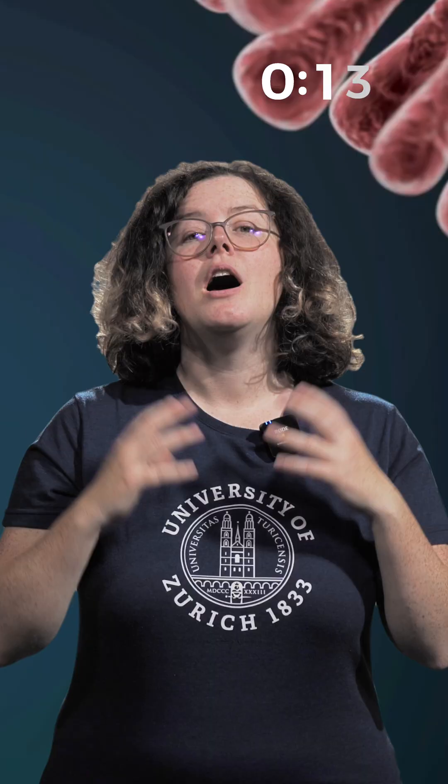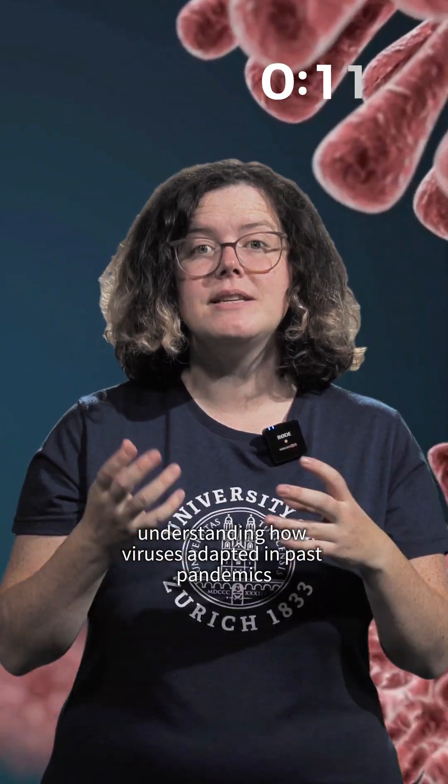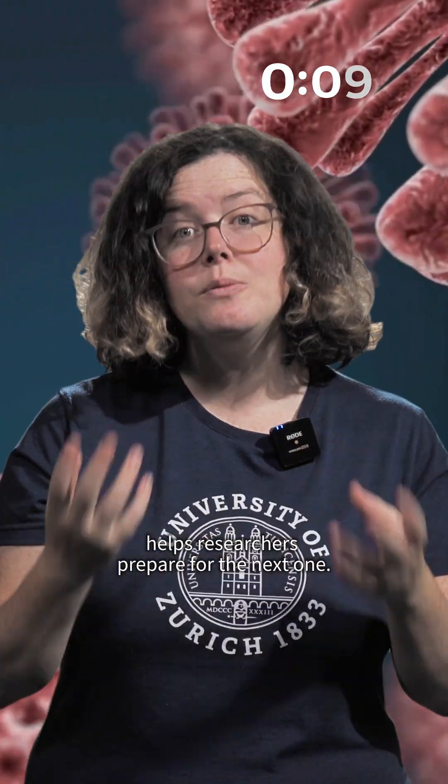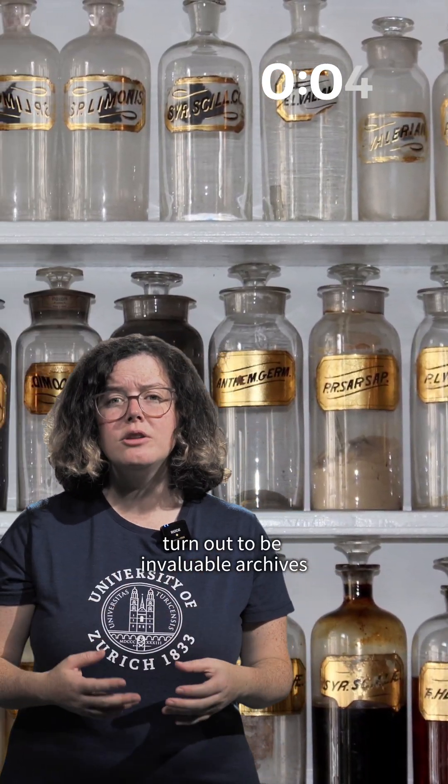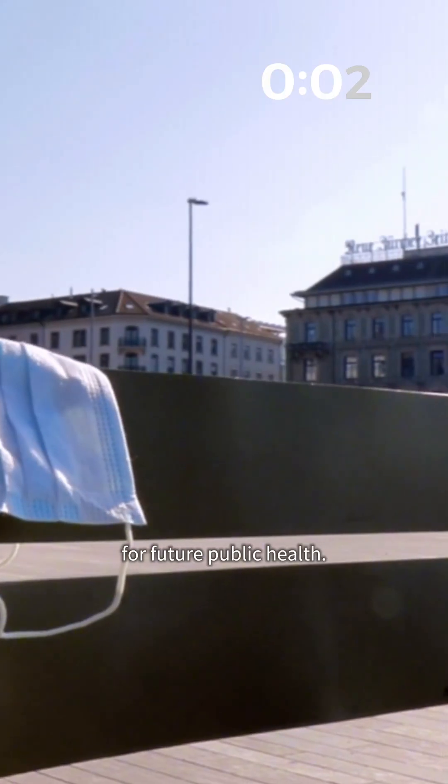Why does this matter today? Understanding how viruses adapted in past pandemics helps researchers prepare for the next one. Often overlooked medical collections turn out to be invaluable archives for future public health.